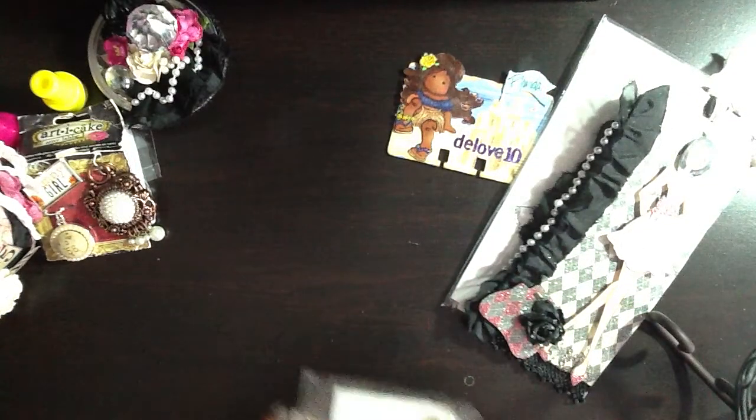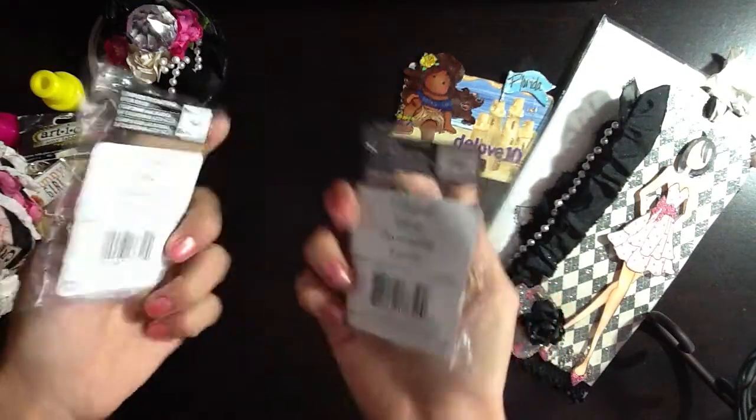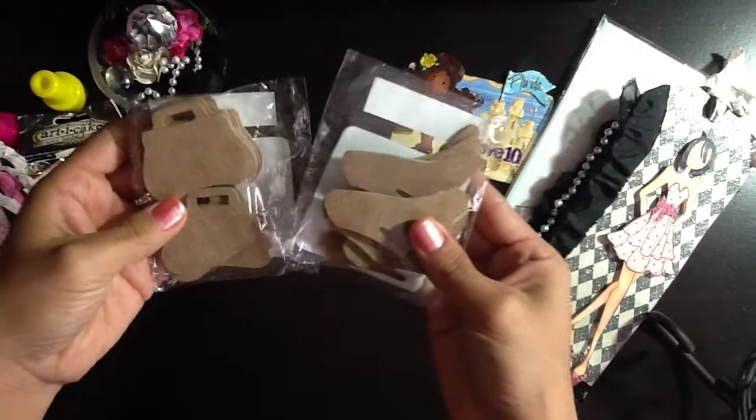She sent some chipboard heels and purses, and these are from Michaels. I haven't seen them at my Michaels yet. Thanks for those, D. They're very, very cute.